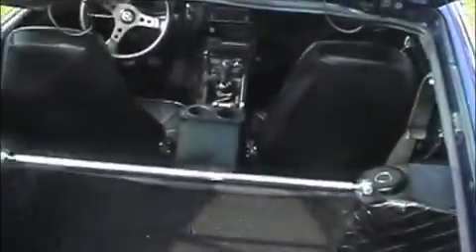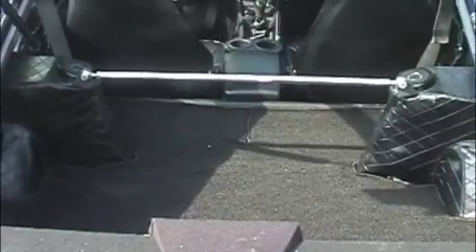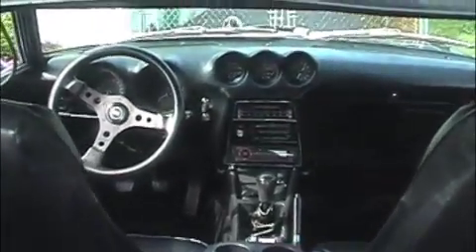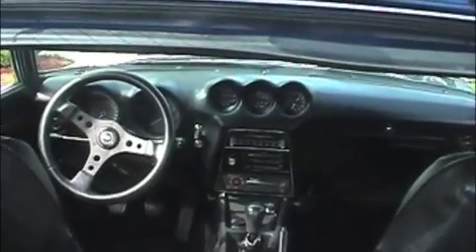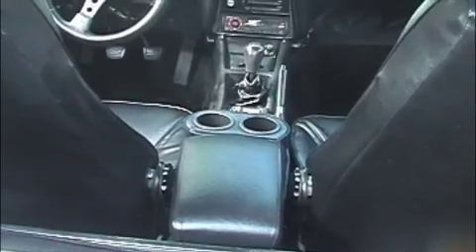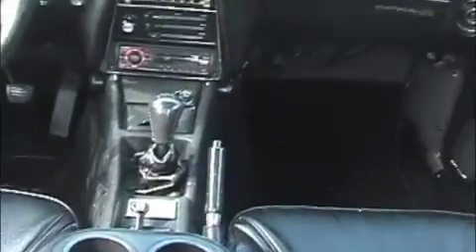I'm going to try to show you the interior real quick, starting with the hatch. Inside here we have new carpet from Motor Sports Auto — it's the looped carpet, and in my opinion it's a very close match to the original. The original was replaced because it was a little faded. If you look at the dash, we have a Grant steering wheel, two ADZ gauges, a Sony Explode CD player, and a center console that just easily removes — I got that so I could put my coffee in it on the way to work.